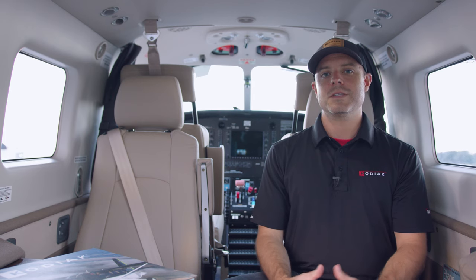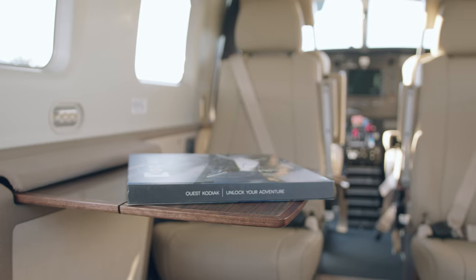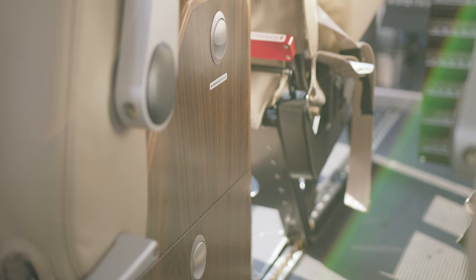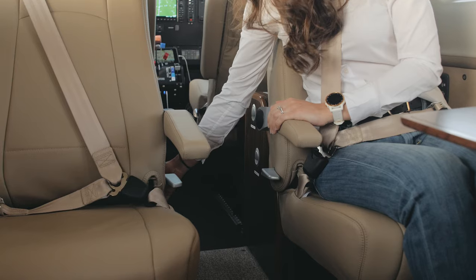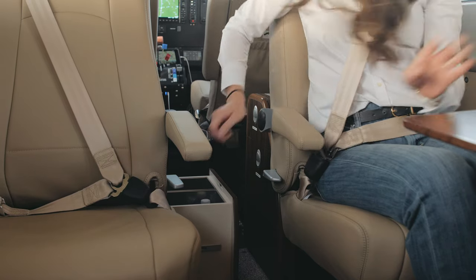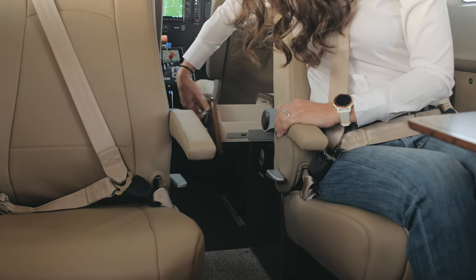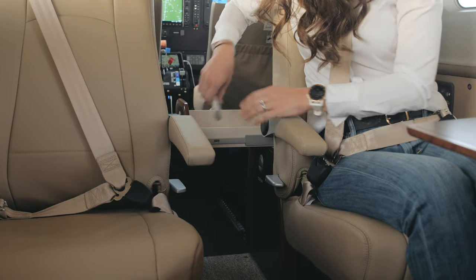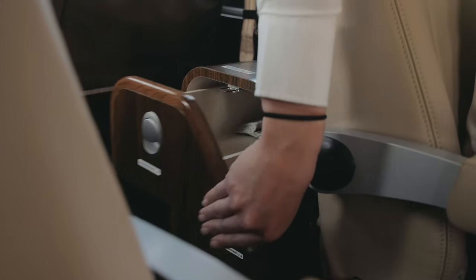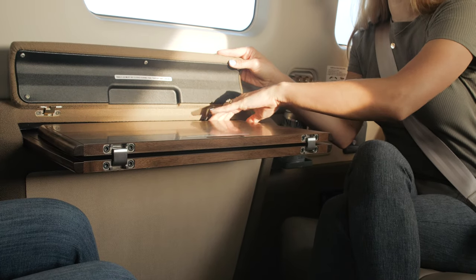Another unique feature of the Summit interior is the tables and cabinets. The cabinets add luxurious storage right behind the pilot seats and even include a coffee thermos. The tables add extra versatility and a club seating configuration.